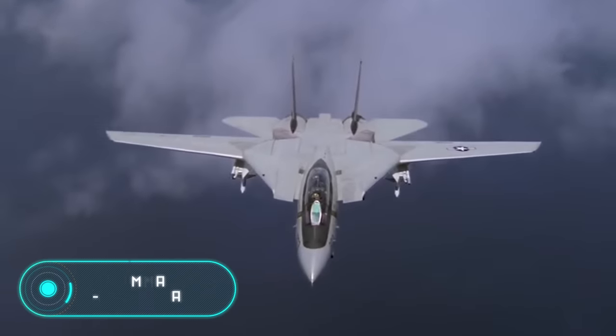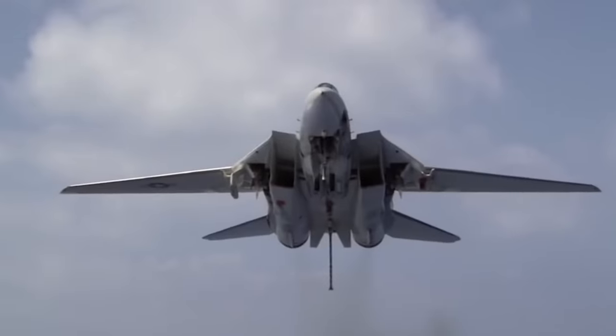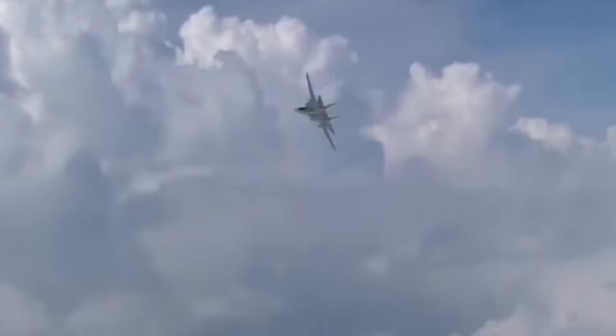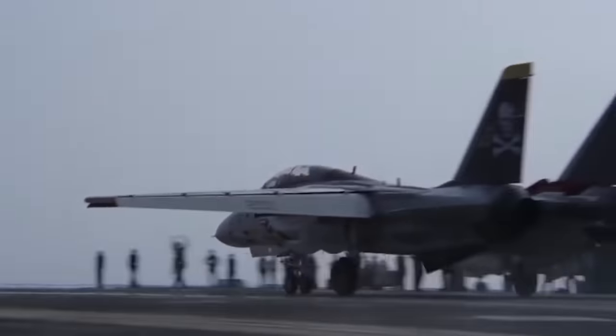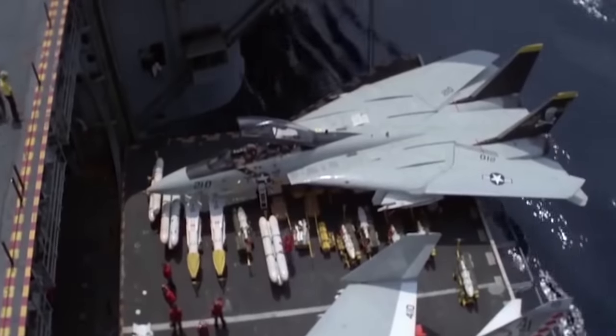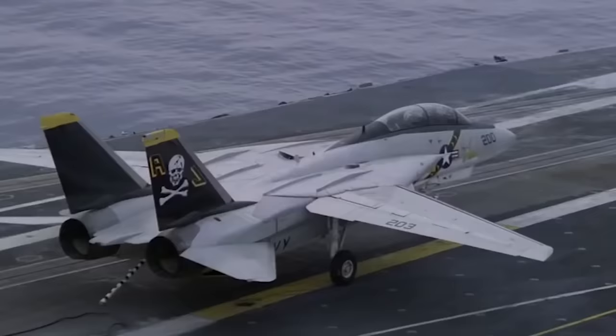Grumman F-14 Tomcat: this is a twin-jet fourth-generation fighter with variable-sweep wings, manufactured by Grumman Aircraft Engineering Corporation. The F-14 focuses primarily on rejecting missile strikes on ship groupings. The main element of the F-14 is the weapon control system Hughes AN/AWG-9. For close combat, the Tomcat has a built-in 20-millimeter automatic cannon with a combat load of 675 rounds.